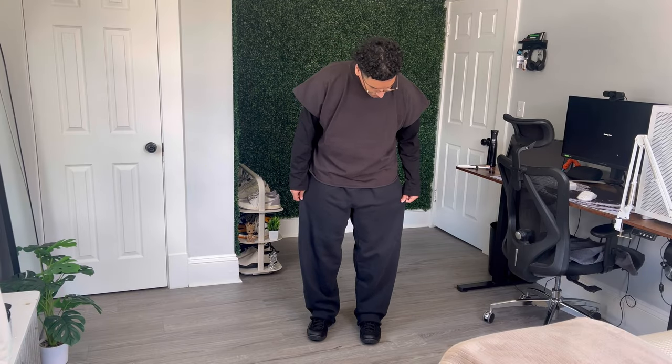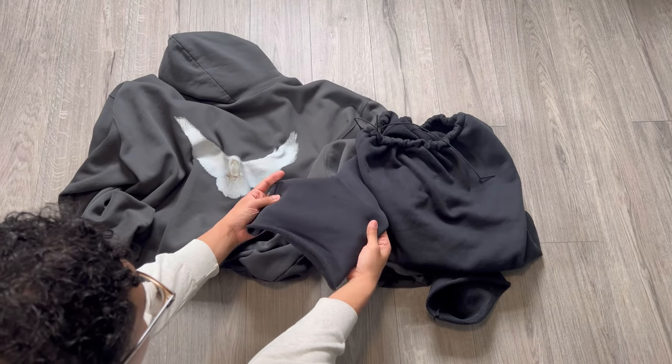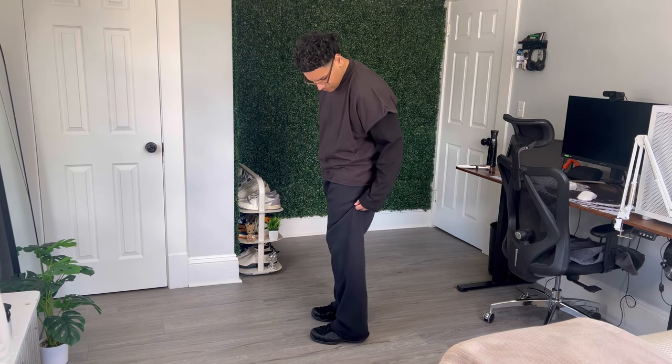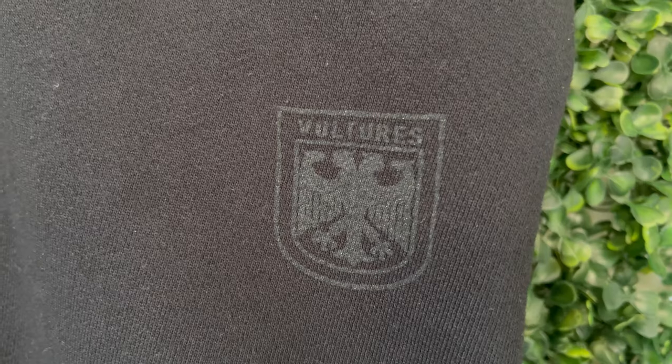First up, let's talk about the Yeezy vulture pants. Made by the iconic Yeezy brand, these pieces claim to offer the same style and quality as their higher-priced counterparts — the Gap brand and Balenciaga — and I have to say I'm quite impressed with the quality. It feels just like the Yeezy Gap material. For $20 I was expecting a lesser quality material that only looks good for a few wears, but these feel like they will still look really good after multiple wears and washes. The fit is comfortable and the design is very basic with the little vultures logo, but I like basic so that's perfectly fine with me.